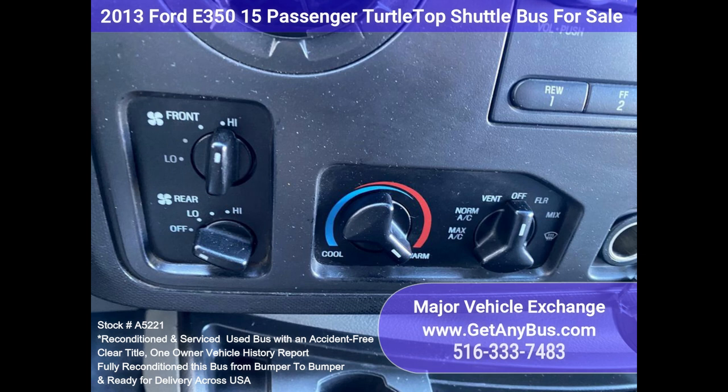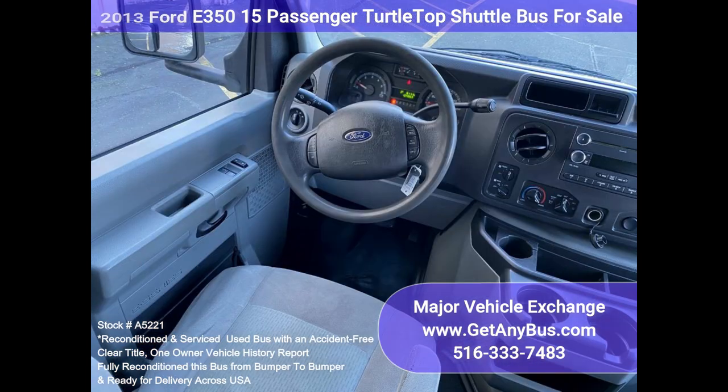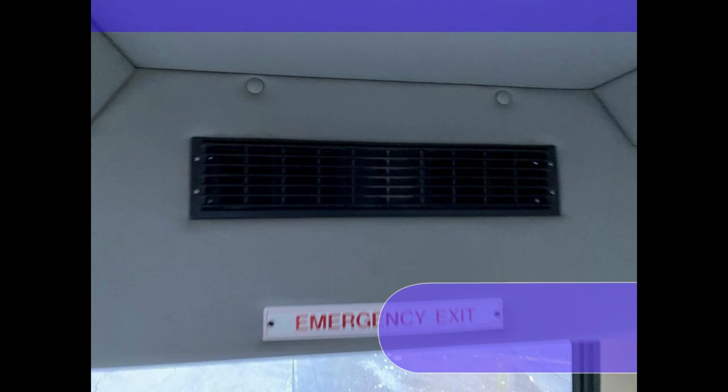Power windows and door locks, stainless steel entrance rails, chrome wheel simulators, directional side lights and auxiliary lighting, padded ceiling and rolls, AM/FM/CD stereo radio with 4 speakers, dual rear wheels, driver and co-pilot entrance steps, rear window, rear heater, tinted full-view windows, excellent condition, DOT equipment throughout.